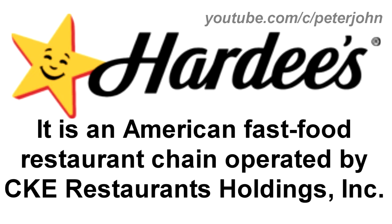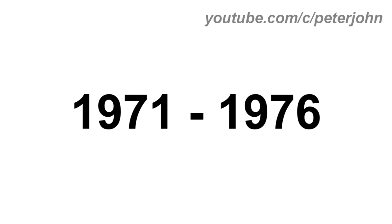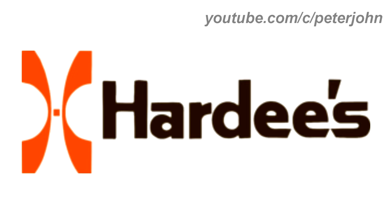Now I'm going to talk about Hardee's. It is an American fast food restaurant chain operated by CKE Restaurants Holdings Inc. 1960 to 1971: there is the word Hardee's in black text, and on the right there is a red shape with a chef and a barbecue grill, and three white stars with the words Shakes, French Fries, and Soft Drinks in red text. 1971 to 1976: there is an orange shape, and on the right the word Hardee's in black text. Here is a commercial.